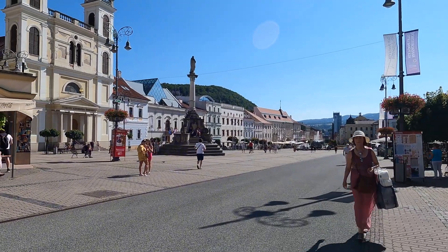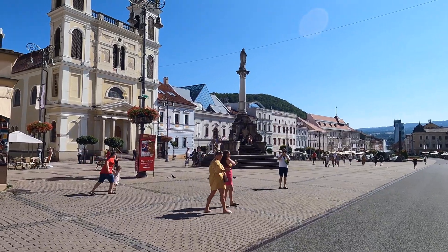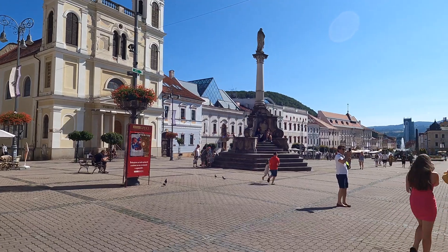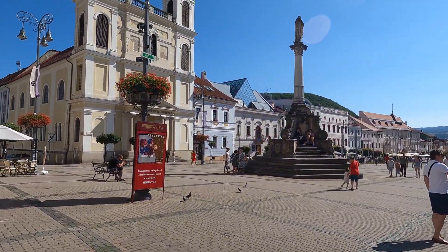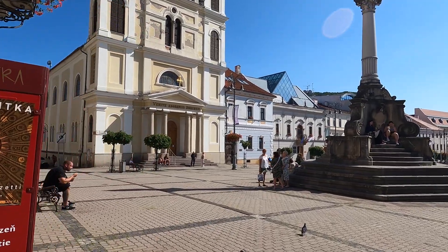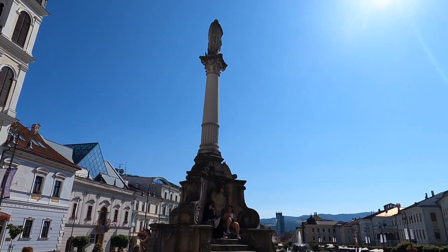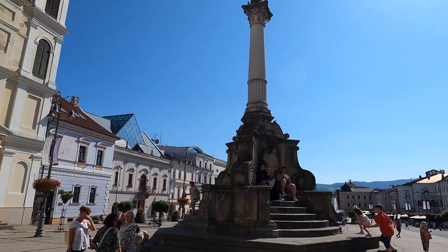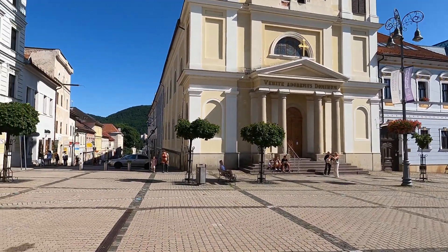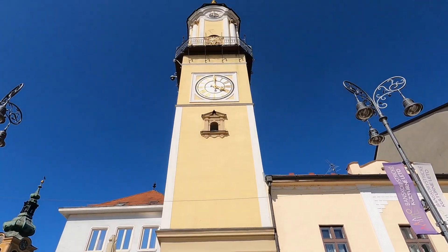The train station is actually about a two-mile walk from the city center where I am now. However, I cheated a bit and jumped on one of those rental scooters — one euro to unlock it and then about 27 cents per minute, so it cost me less than three euros to get all the way up here into the center. Let's look at some of the architecture here.